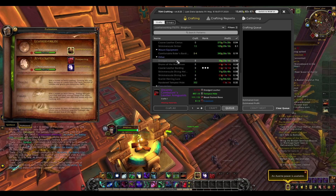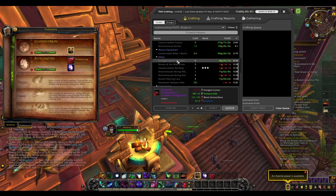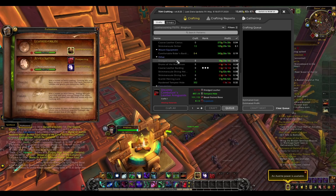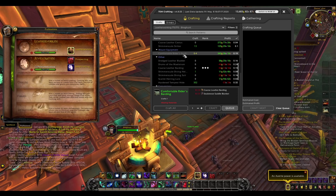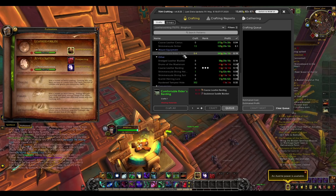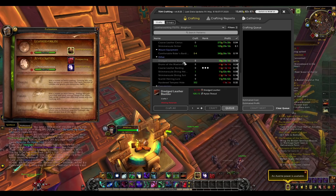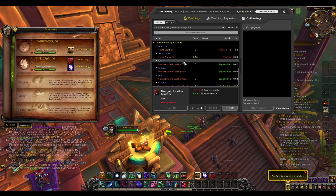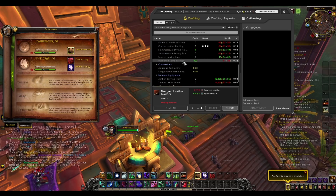Then there are the other items that leatherworkers can make from BFA, and this is the second key part of leatherworking. Some of these are really good, such as the comfortable riders bardings which I sold quite a few of and are fairly profitable, and the dredged leather bladder which we'll go into in a little bit. And then of course there is the old world leatherworking as well.